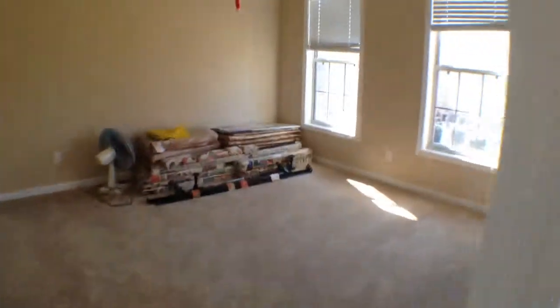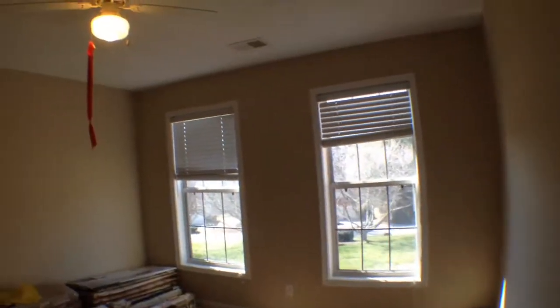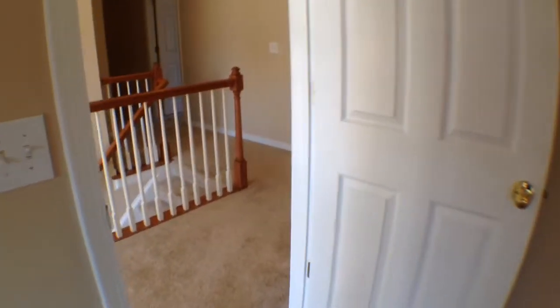And the fourth bedroom has nice closet space in the corner and a ceiling fan. We have ceiling fans in three of the four bedrooms.